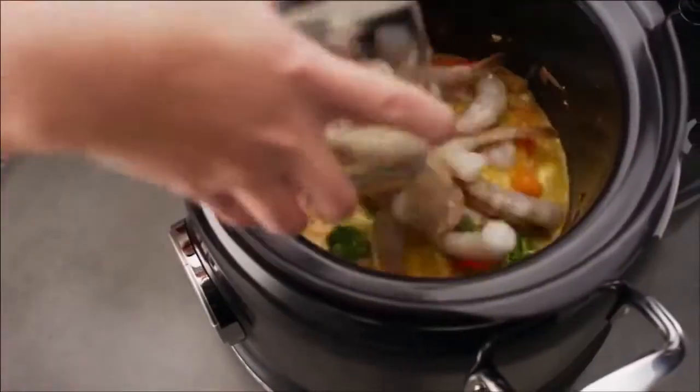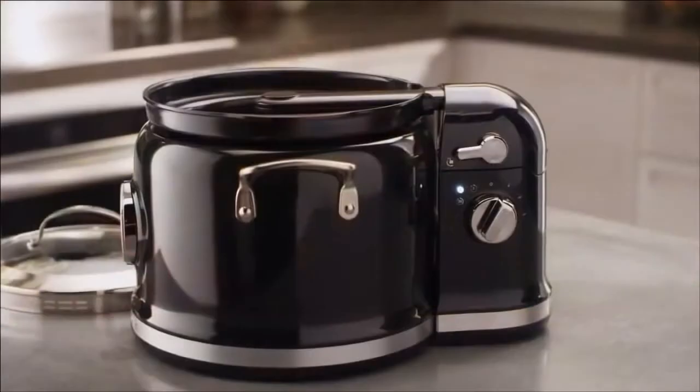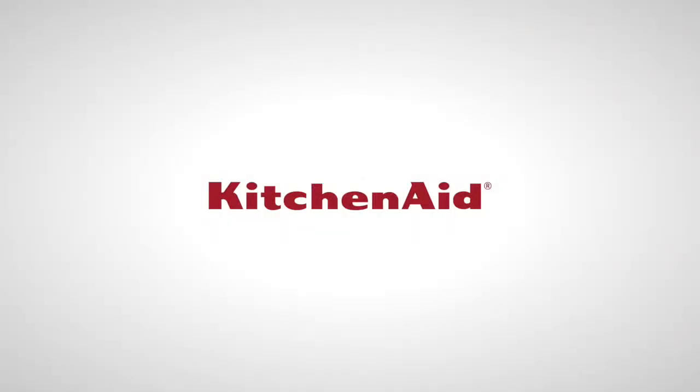Or make dishes like coconut-curried prawns and vegetables effortlessly. Discover how easy gourmet cooking can be with your KitchenAid Multicooker.